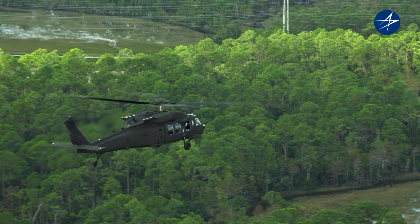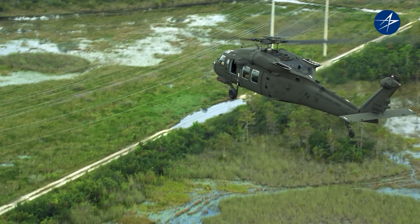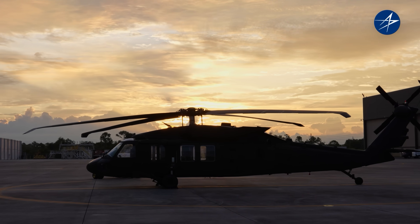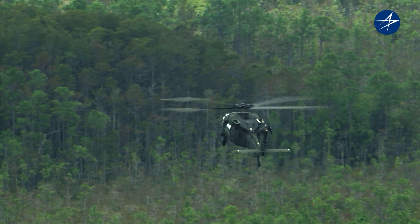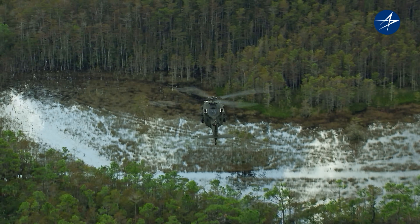This is the UH-60M, the latest generation Blackhawk, operated primarily by the U.S. Army but also by numerous nations around the world. It's the toughest, most versatile multi-role helicopter in the world. It was designed to the exacting performance and safety standards of the U.S. military and that's helped make the Blackhawk the most survivable and cost-effective aircraft operating today.